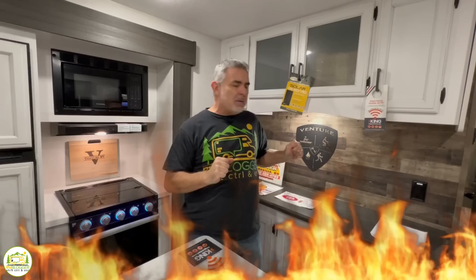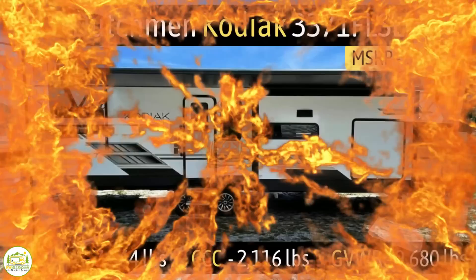Today we're going to be taking a look at travel trailers with two fireplaces, so you can enjoy the ambiance and keep your camper nice and warm on a chilly day. Without further ado, let's get started on our review.